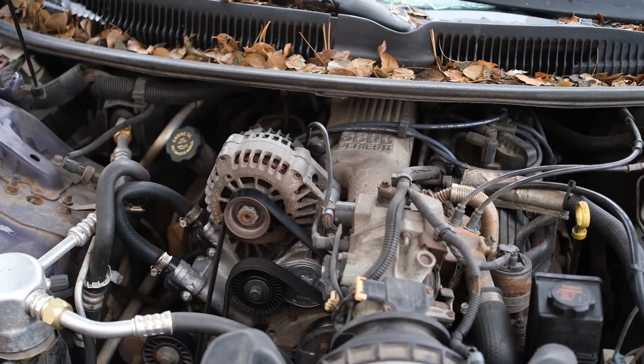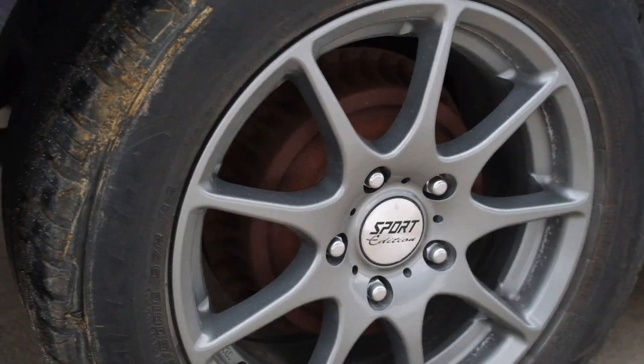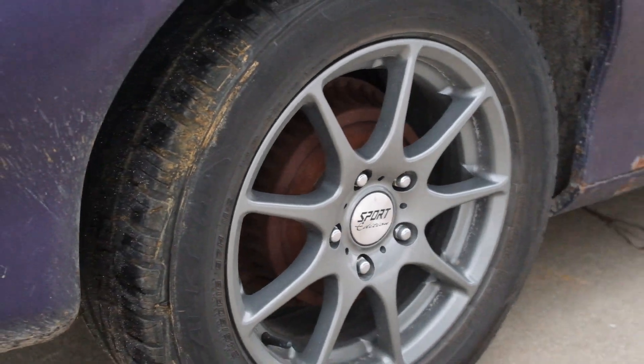It's a pretty sleek car, and man, does this thing grip. It's got the 245s on it and it just hugs the road when you're cornering. Really nice vehicle. Just listen to this thing roar.